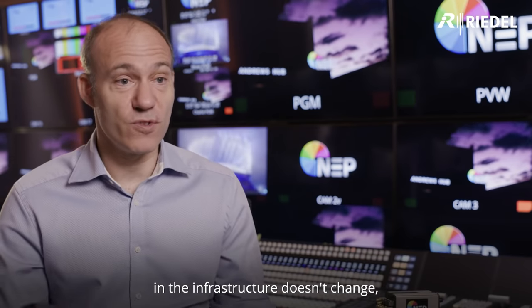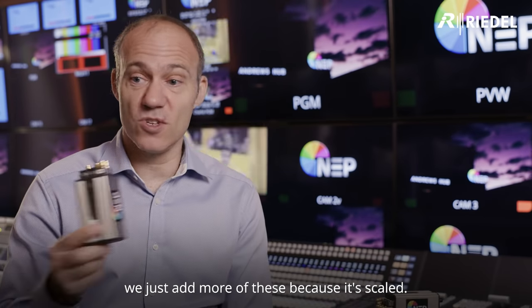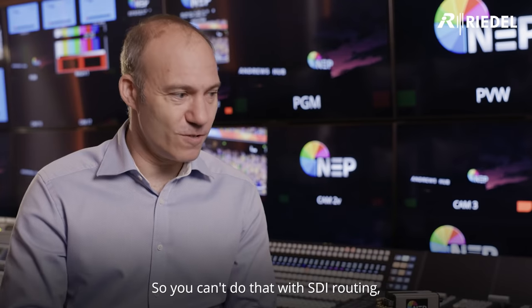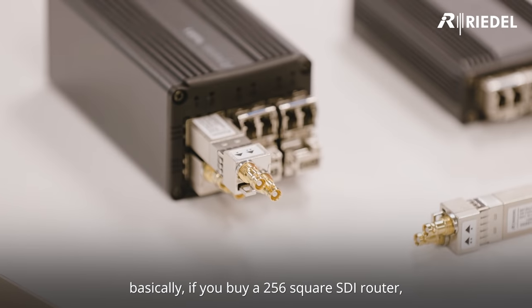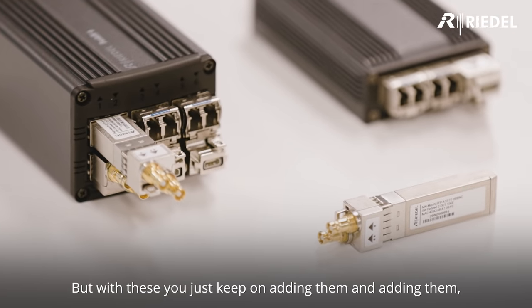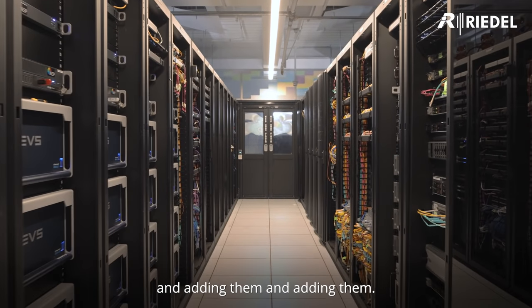At scale, the actual ecosystem and infrastructure doesn't change — we just add more of these because it's scalable. With SDI routing, you buy a 250x250 SDI router and that's what you have. If you buy 10 multiview outputs, that's what you have in hardware. But with these, you just keep on adding them and adding them.